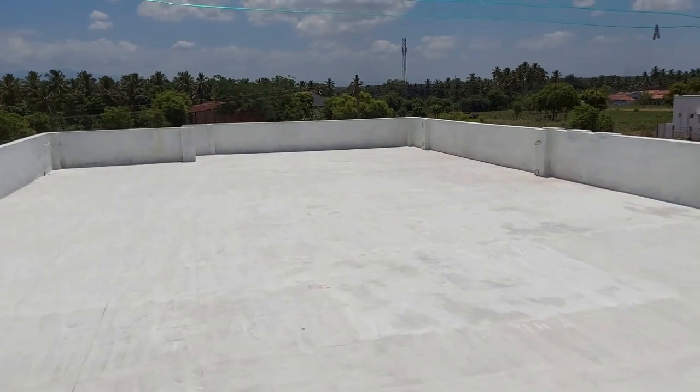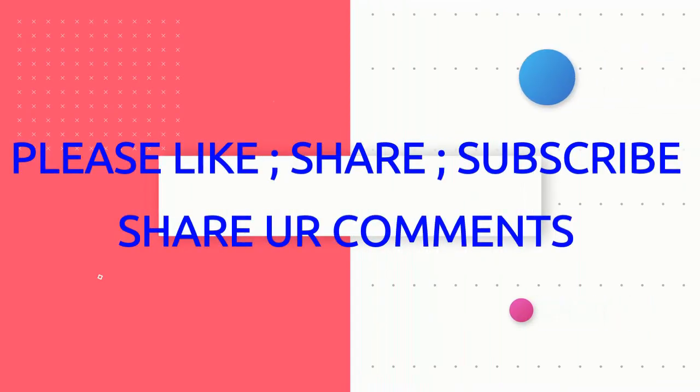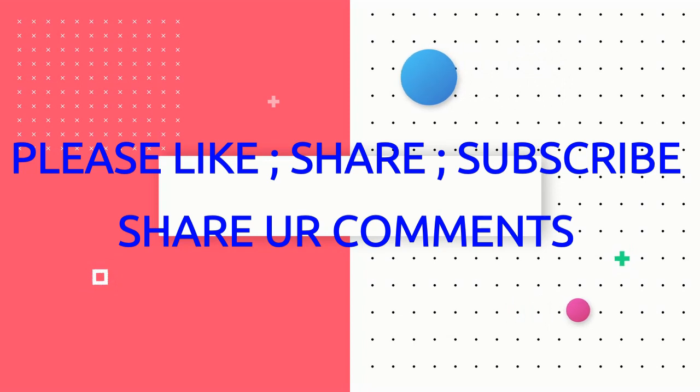Thanks for watching. Like and share, and comment in your comments.